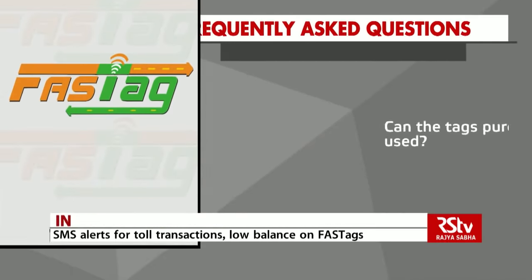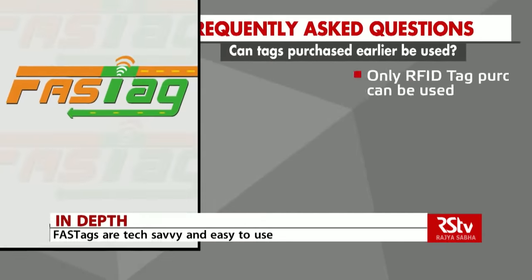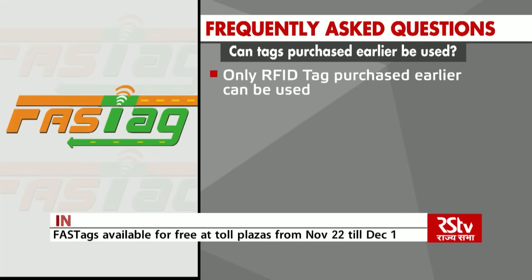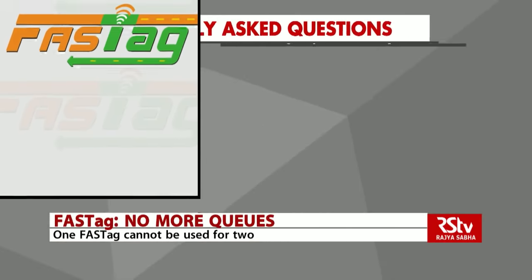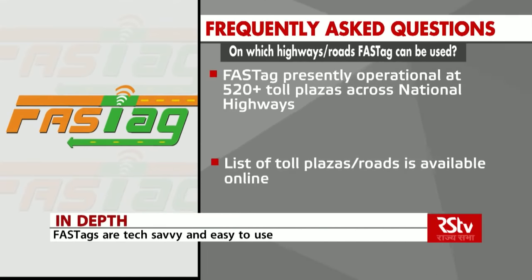Can tags purchased earlier be used? Only RFID tags purchased earlier can be used, as any other type of tag will not work on FASTag lanes. FASTag is presently operational at 520-plus toll plazas across national highways. The list of toll plazas and roads is available online.